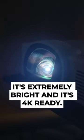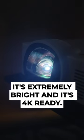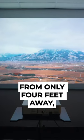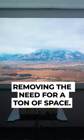At 4,500 lumens, it's extremely bright and it's 4K ready. The short throw lens is capable of producing an image of up to 130 inches from only 4 feet away, removing the need for a ton of space.